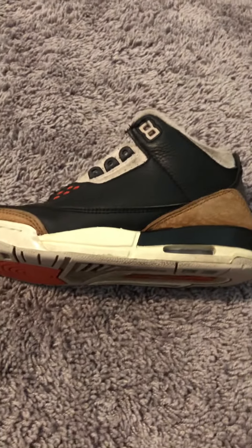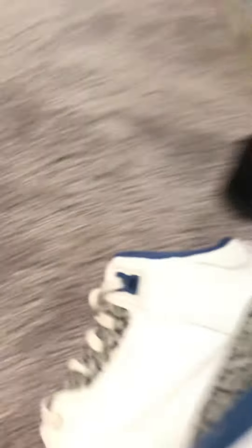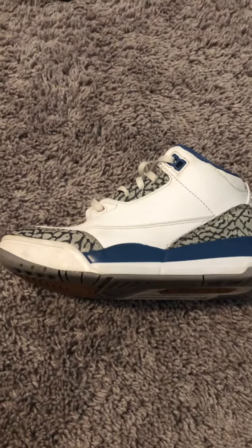And then we got these Jordan 3 Elephants. I would say like 100 bucks. And then we got these Jordan 3s right here, about like 90.